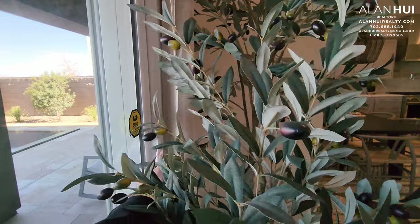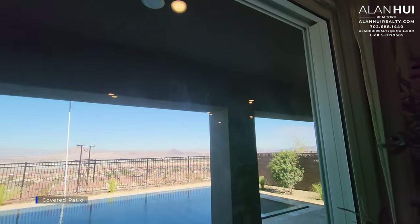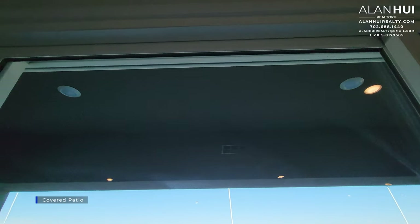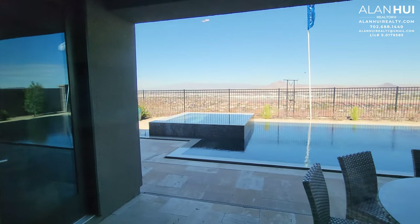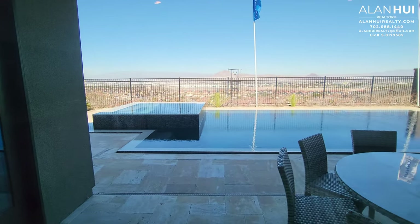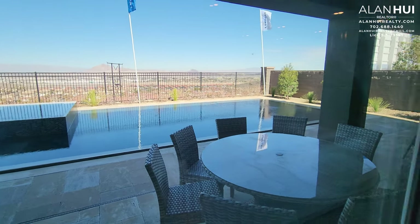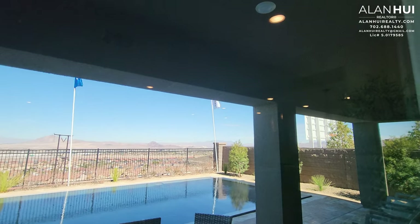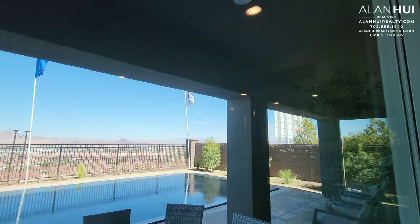Unfortunately, we won't be able to check out the backyard because they locked the door due to the pool and safety reasons. But they do have a covered patio with three LED lights. Your backyard will come unfinished — it does not come with a pool, nor is it landscaped. Lennar Homes does not offer a pool to be built concurrently while your home is being built. You can, however, install a pool after you close on your home.